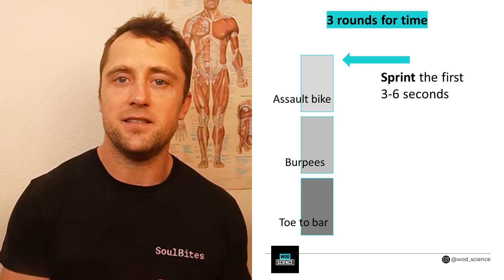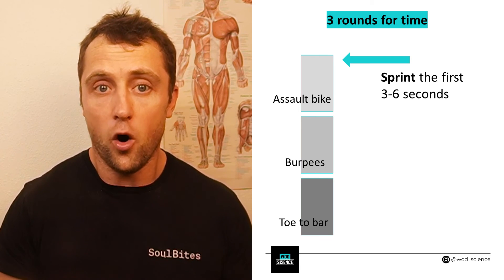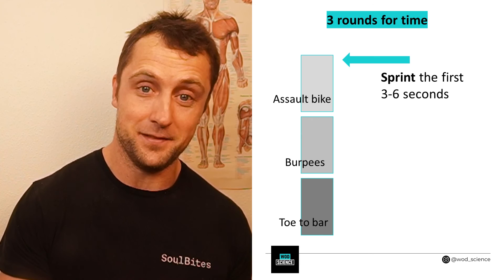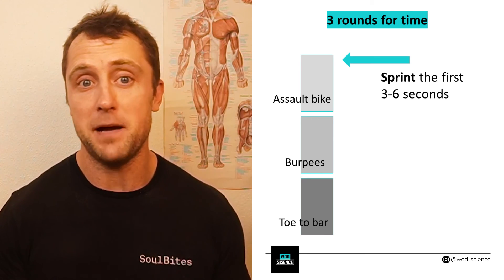So if you have a workout where you have to do repeated sets of, say, 20 or 30 calories on the air bike, it's actually a good idea to always sprint hard the first couple of seconds. Here you make use of your creatine phosphate system — this very powerful system — and can generate a lot of power without building up lactate, at least in those first seconds. Then throttle down to a more comfortable pace, making use of your more glycolytic systems. Just a tip I always keep in mind when doing these sprints.